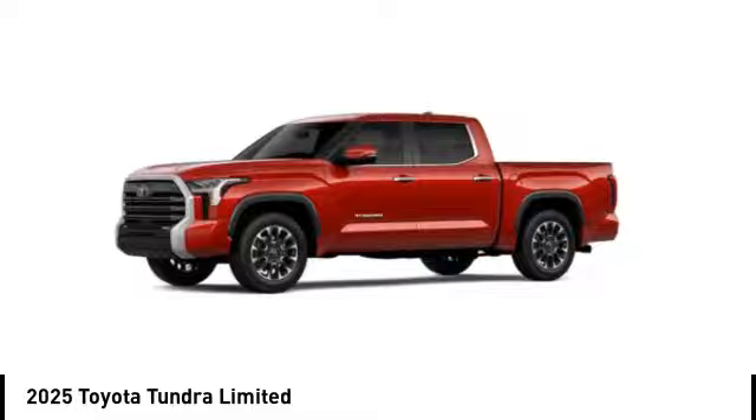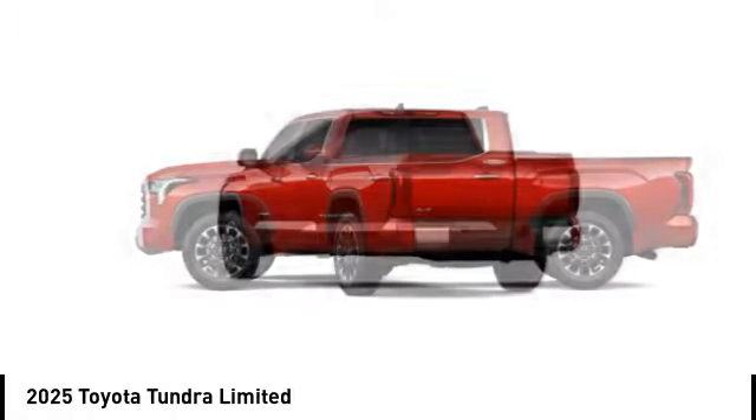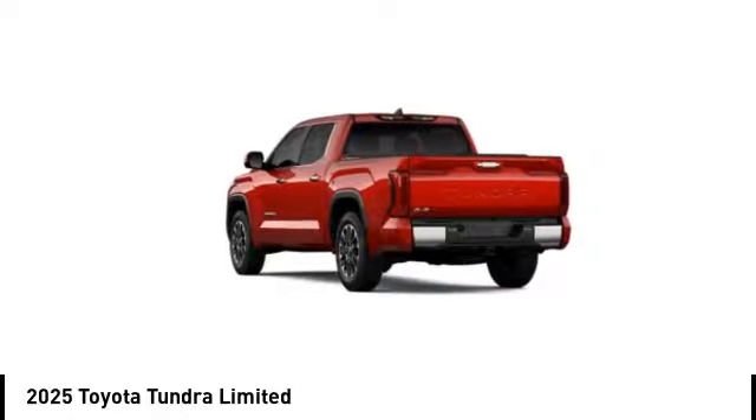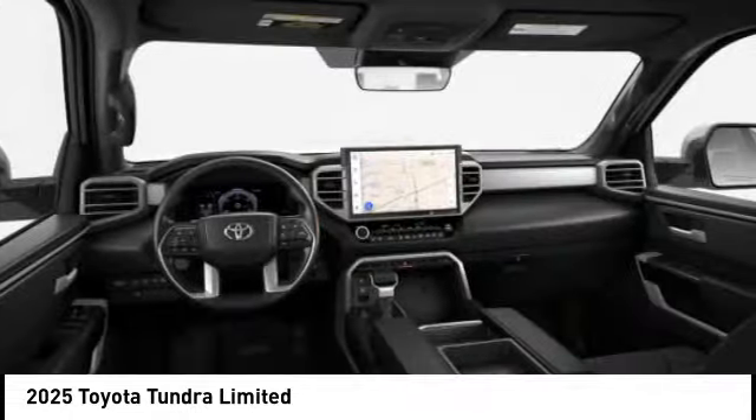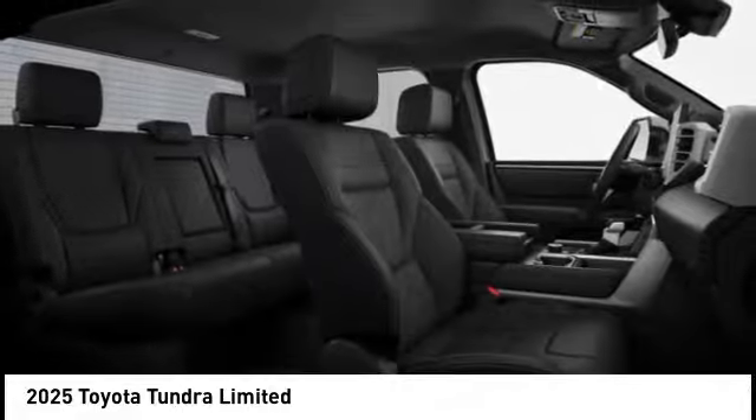Stop by and take a look at the 2025 Tundra. The Tundra has a number of unique features useful for those using it as a work truck, including extra large door handles, a deck rail system, and an integrated tow hitch.